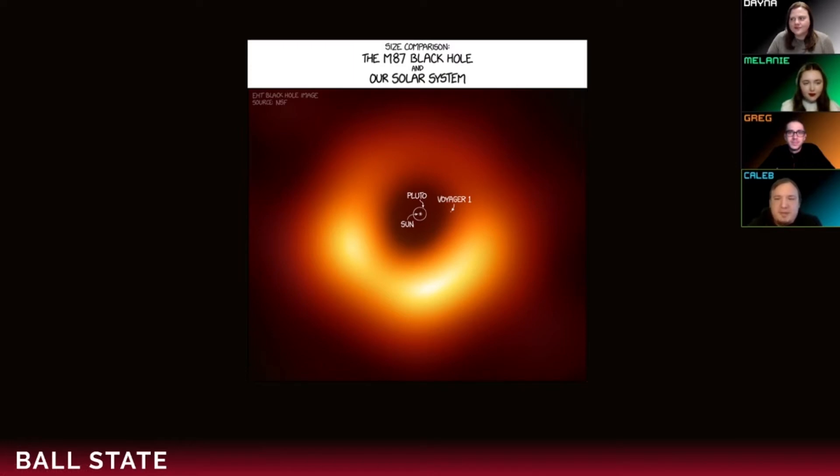M87 is a galaxy, and the black hole is the supermassive black hole at the center of it. This shows M87 compared to our solar system — you can see the sun at the very center, the orbit of Pluto out in the Kuiper Belt, and Voyager One, a space probe sent out many years ago that has reached this distance from the sun. Voyager One is of course nowhere near this black hole in galaxy M87, but you can get a sense of scale — black holes are huge.